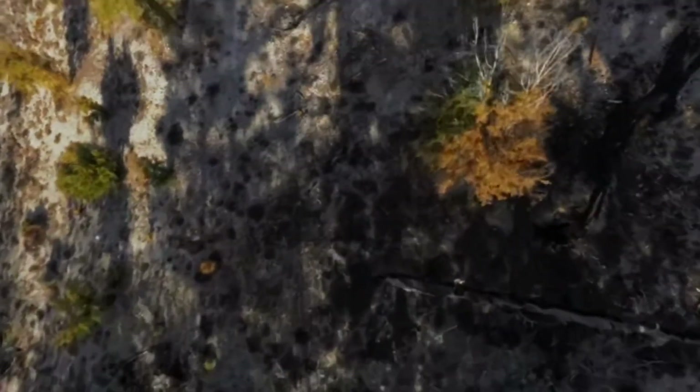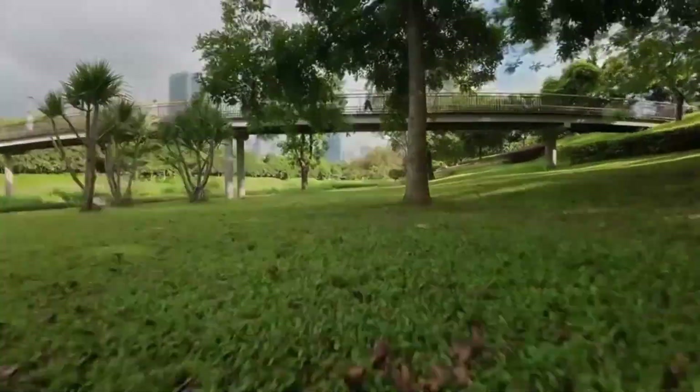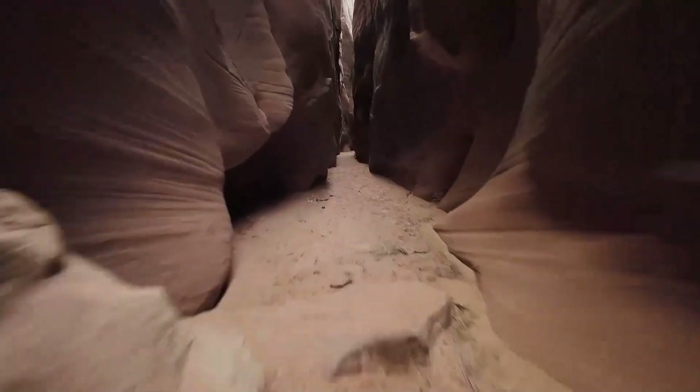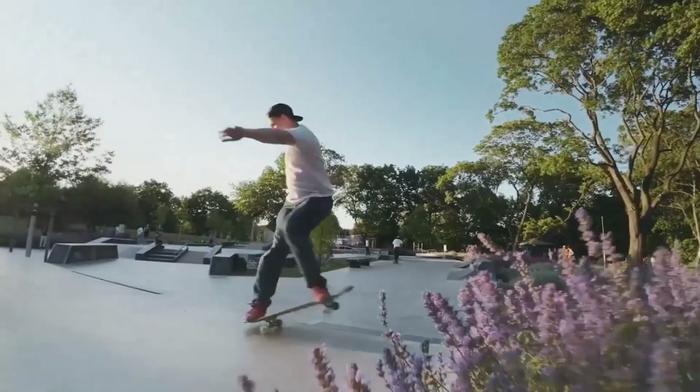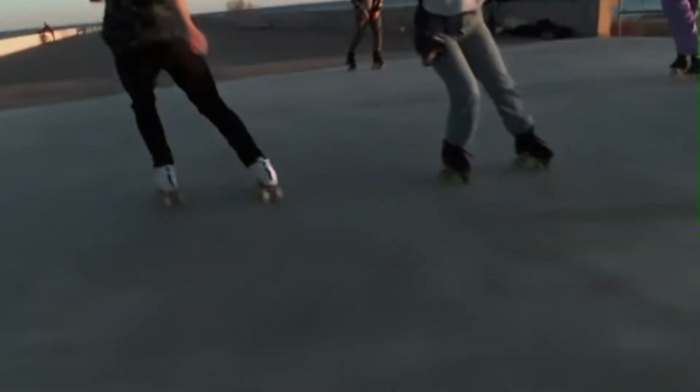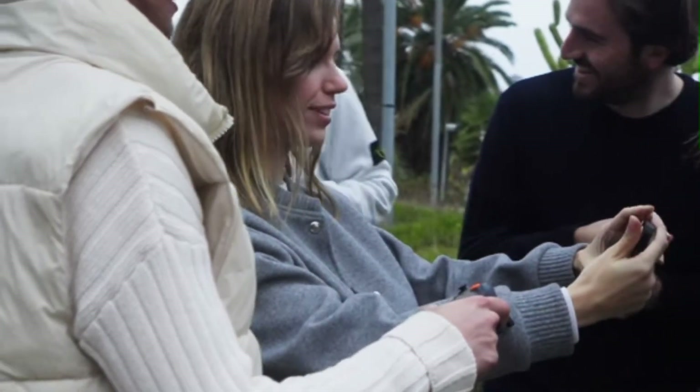Whether you're a professional FPV pilot, aerial filmmaker, or an adrenaline-seeking drone enthusiast, the DJI Avida 3 sets a new benchmark in FPV drone technology, delivering an unmatched combination of speed, control, and breathtaking image quality. The DJI Avida 3 redefines the FPV experience with its powerful new sensor, improved stabilization, and enhanced flight performance.